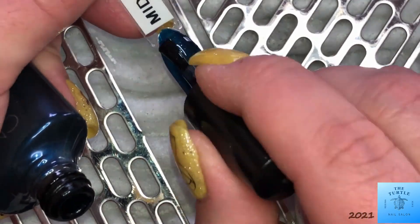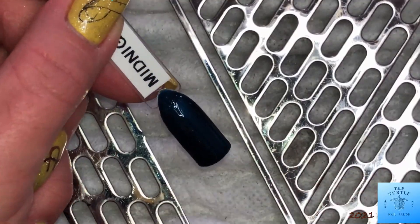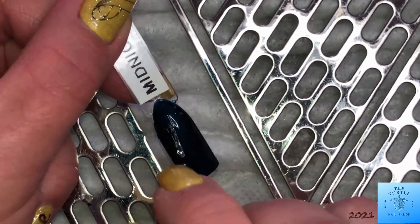This first color is Midnight Swim. It is a gorgeous shimmery navy blue. As you can see, the opacity or coverage of the color is amazing.